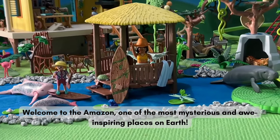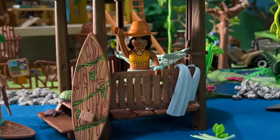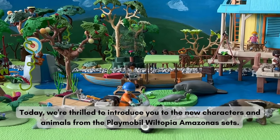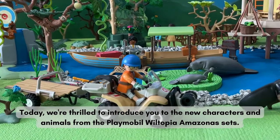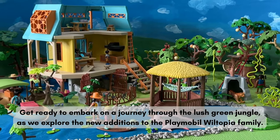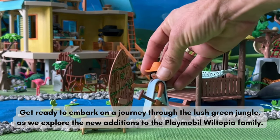Welcome to the Amazon, one of the most mysterious and awe-inspiring places on Earth. Today, we're thrilled to introduce you to the new characters and animals from the Playmobil Wiltopia Amazonas sets. Get ready to embark on a journey through the lush green jungle as we explore the new additions to the Playmobil Wiltopia family.